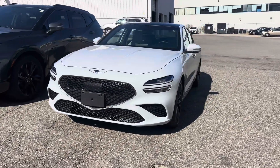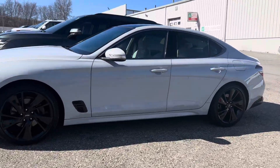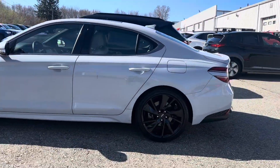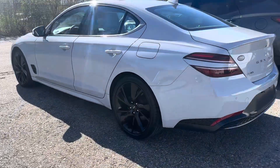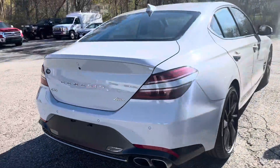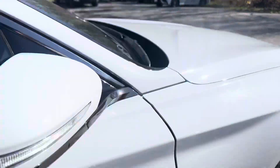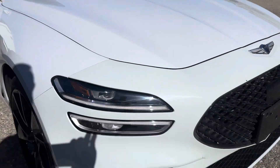I'm going to show you the 2022 Genesis G70. Beautiful color. Nice wheels. This vehicle is all wheel drive. Beautiful color combination.